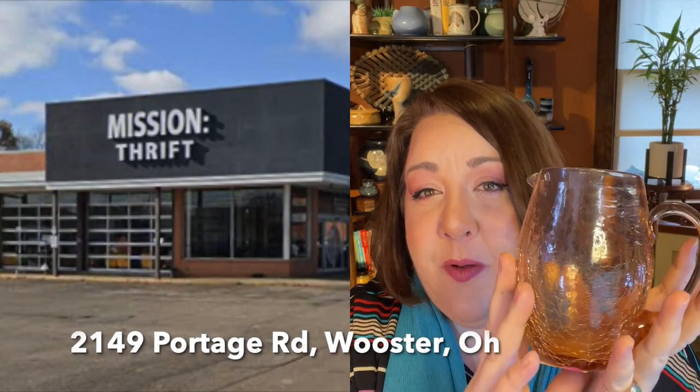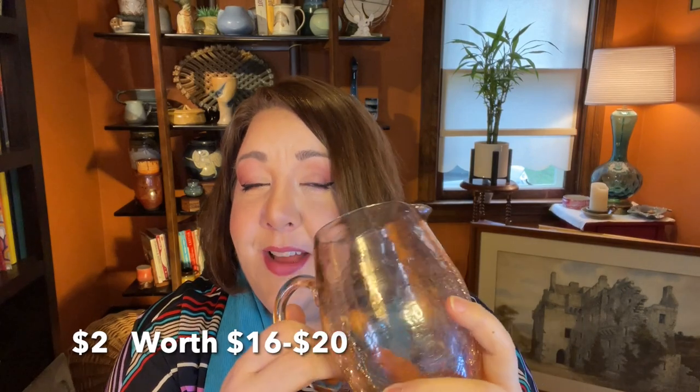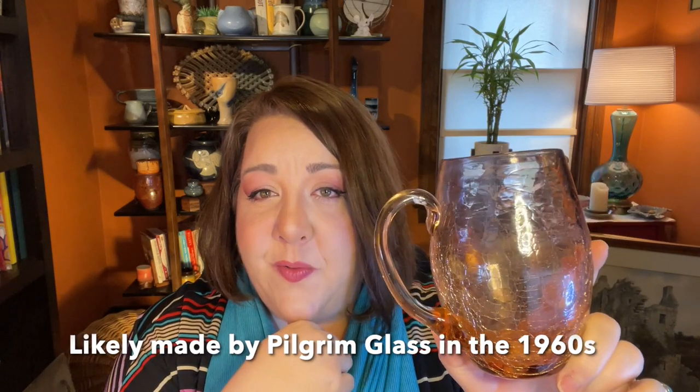Check out what I got at the Mission Thrift — it's a really pretty, kind of peachy-pink crackle glass pitcher. This is a color I don't have. It's a little larger than most of the pieces I collect, but it was two dollars and I was not going to pass that up. It was the only thing I grabbed there, but it'll go into my crackle glass collection — it'll just be a little larger, like me!